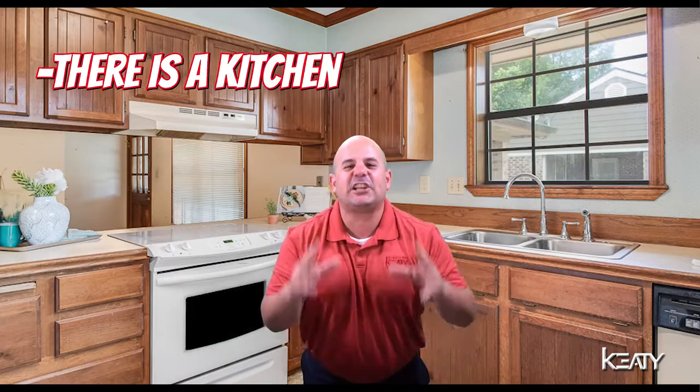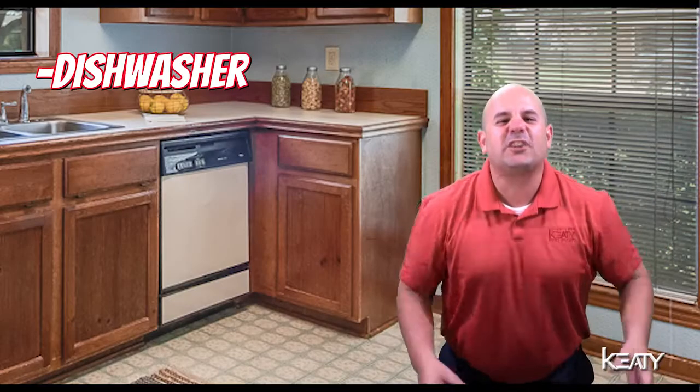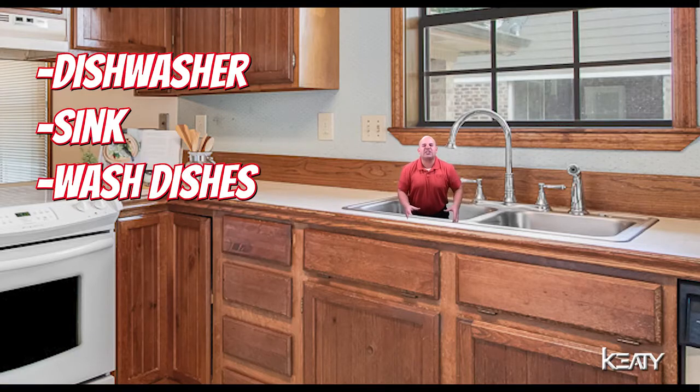You walk in, there's a fireplace, there's a living room with carpet. Then you walk into the kitchen — it's beautiful. Countertops, you got a stove, you got a refrigerator, you got a dishwasher, you got a sink you can wash all your dishes in.